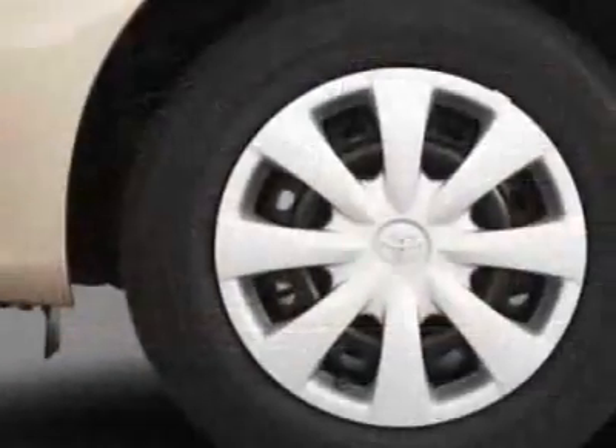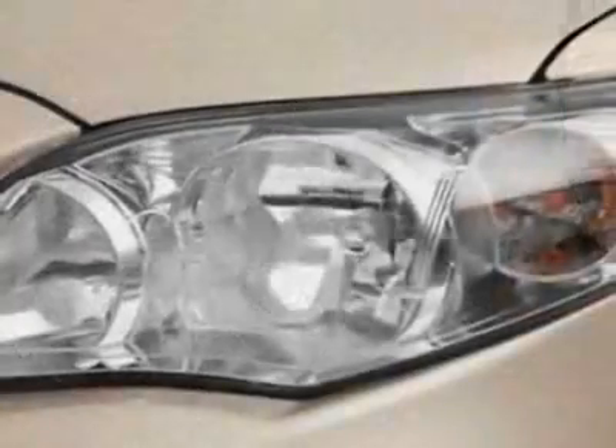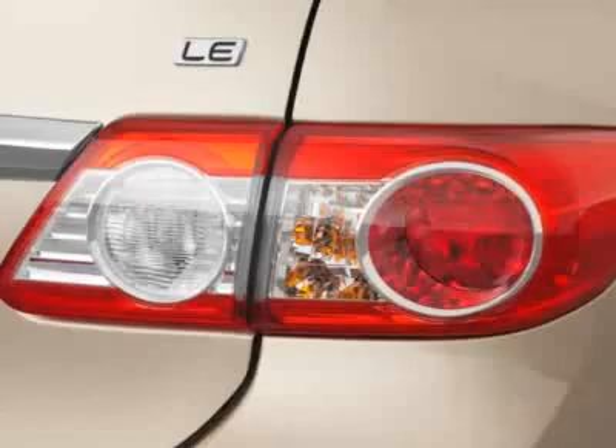This vehicle gets an estimated 26 miles per gallon in the city and an estimated 34 on the highway. This Corolla boasts a 1.8 liter inline-4 engine and has an unspecified transmission.